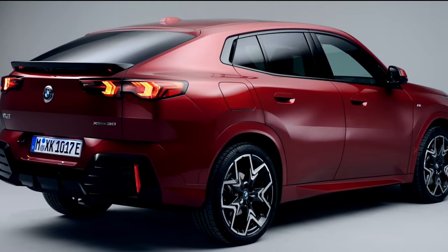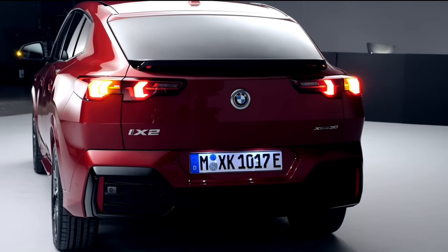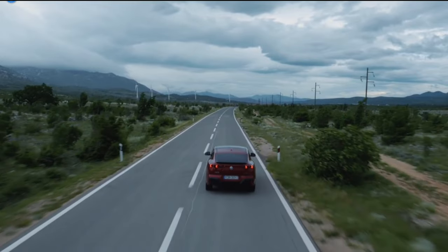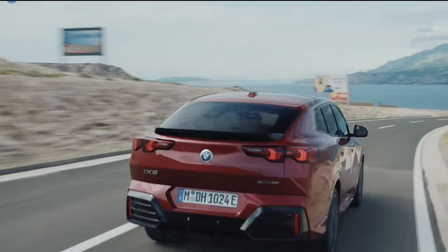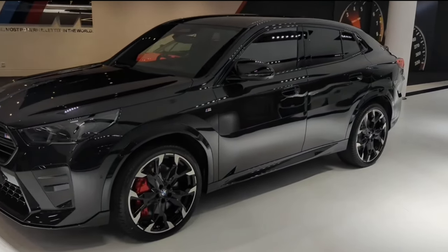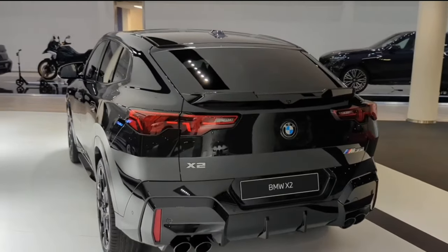Luxury, performance, and versatility — the all-new 2024 BMW X2 makes a powerful entrance with its athletic design. Immerse yourself in a sumptuous interior boasting state-of-the-art tech and complete comfort. Explore 2024 model features and prices and customize your BMW X2 today.